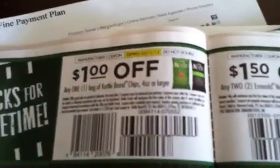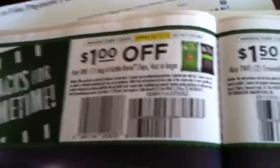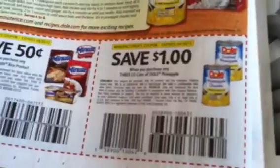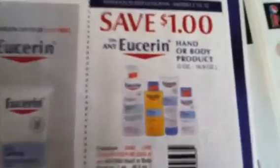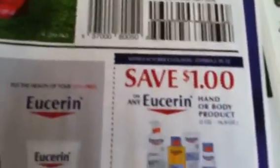Here are some Kettle Chips coupons — $1 off any one Kettle Brand chips 4 ounces or larger. There's a Pop Secret coupon and an Emerald Nuts coupon. Pretty good coupons in here. We have a Dole coupon, $1 off any three. And $1 off a Eucerin — this says 2 ounce to 16.9 ounce, so that's a pretty good coupon.